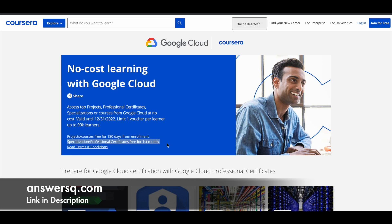For specializations and professional certificates, you can get the first month for free. Specializations and professional certification programs on Coursera can be subscribed for 3 months or 6 months, but with this offer you can get it free for the first month only. I'll explain more during the registration process.